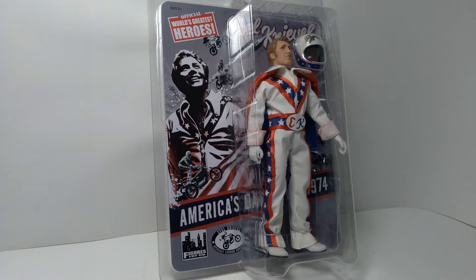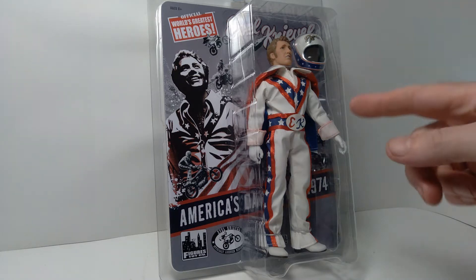Hello everyone, welcome back to the channel. Today we're taking a look at another 8-inch Mego style action figure made by Figures Toy Company, and the subject is the Daredevil Evel Knievel.